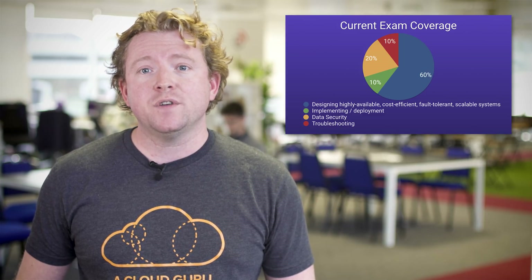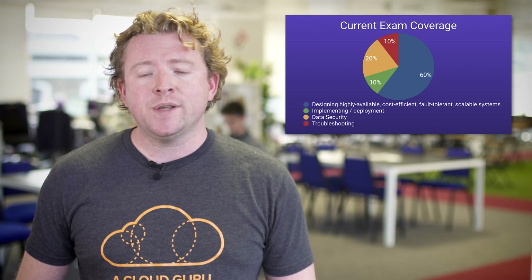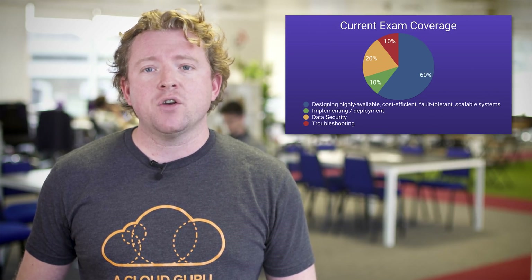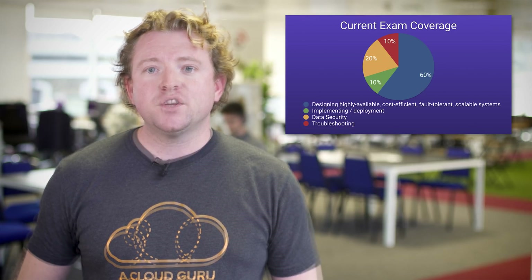With the old exam blueprint there were four domains: designing highly available, cost-efficient, fault-tolerant, scalable systems, which was worth 60%; implementing and deployment, which was worth 10%; data security, which was worth 20%; and troubleshooting, which was worth 10%.